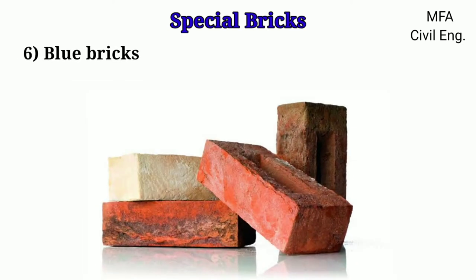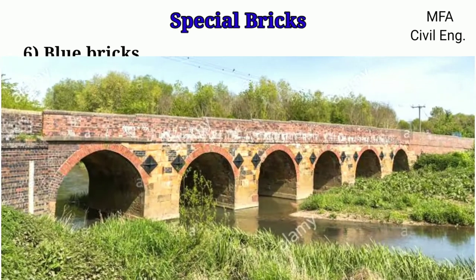Blue bricks are very hard and dense. They are made from clay containing 7 to 10 percent iron oxide and are fired at a temperature of 1,250 degrees Celsius. Blue bricks are very much used for heavy engineering construction work such as bridges.